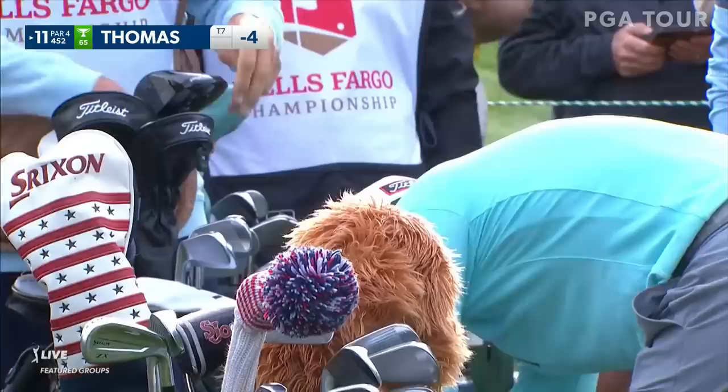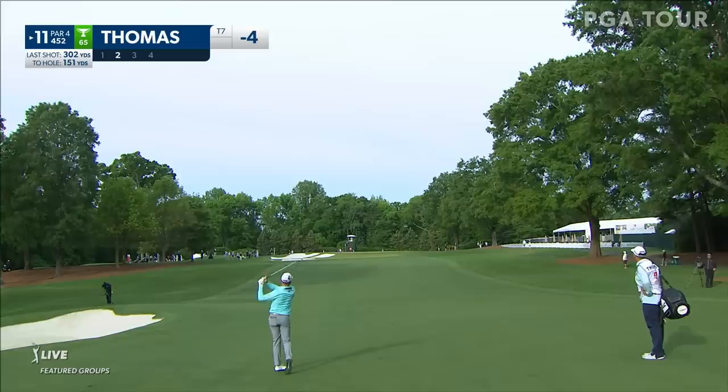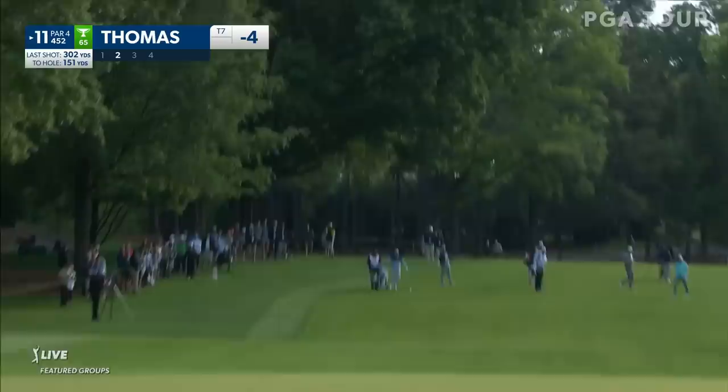I'll tell you what, Colin, Justin has just a look to him today that makes me feel like we might see something special. Just 151 here for JT, taking it just a little bit right of the flagstick — exactly what you got to do here.